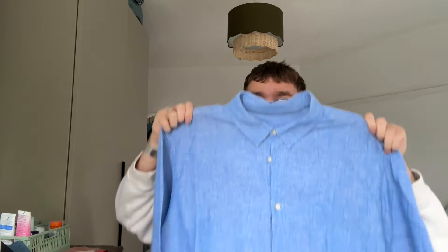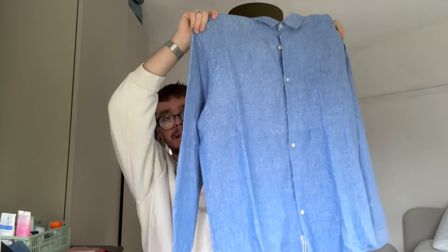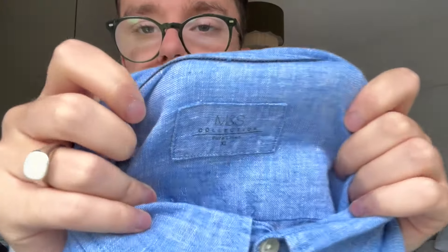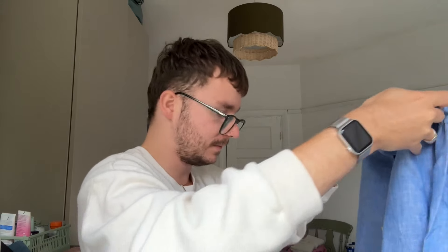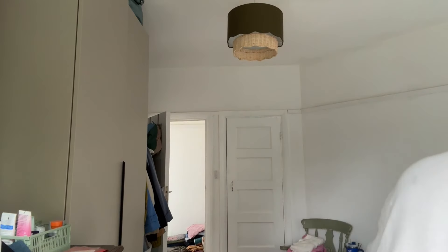We then have a shirt I originally bought to resell, then offered to my dad who wore it for a while and has now given it back. It's a blue linen shirt, pure linen from M&S, size extra large. These shirts do sell quite well. I'm going to put this away for spring/summer next year — it's come full circle from me buying it to resell, to my dad wearing it, to eventually reselling it.